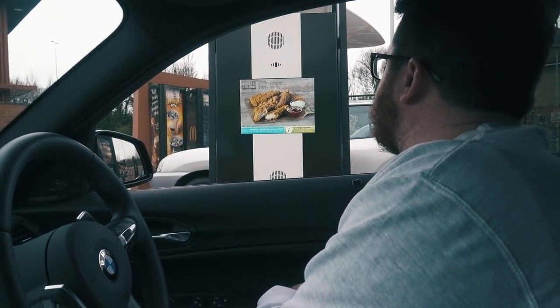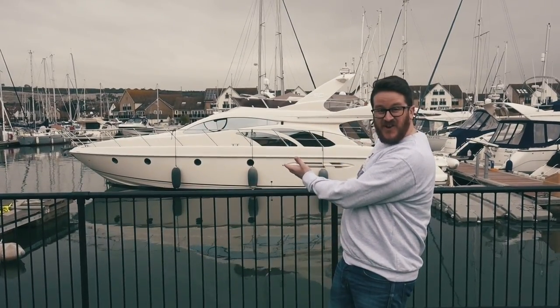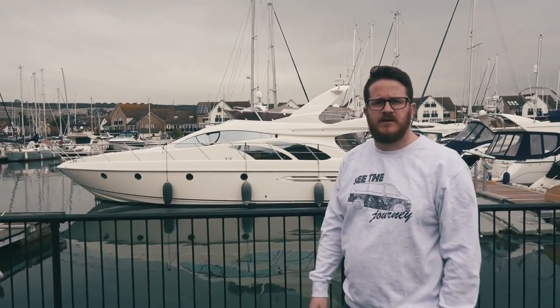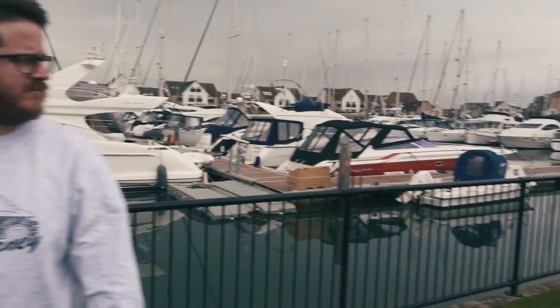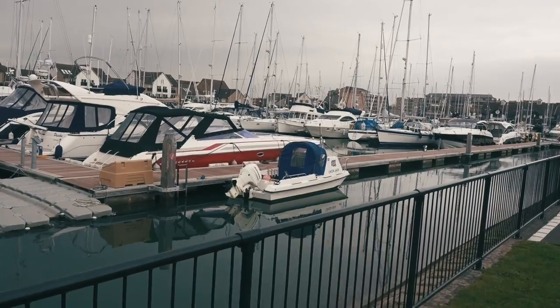Could I have 9,800 Big Mac meals please? You could get yourself a luxury yacht! No, you can't — it's more like that, I'm afraid.